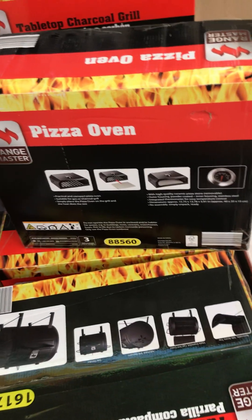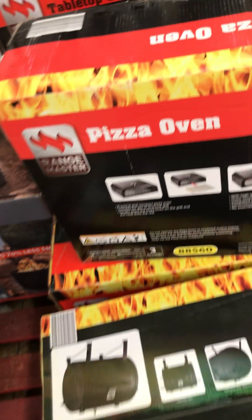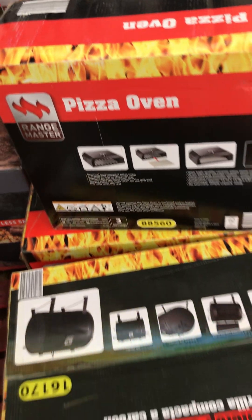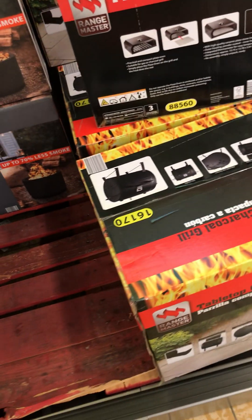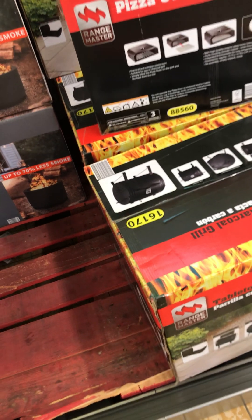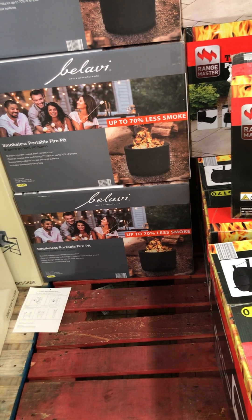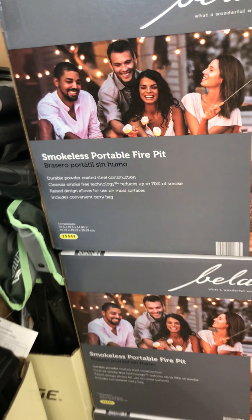I see that this Aldi has a pizza oven left and so did mine — but that would be a great thing to have. If you were to get both of these, you could cook a pizza as well as use your tabletop grill. This Aldi still has three smokeless portable fire pits and they are $119.